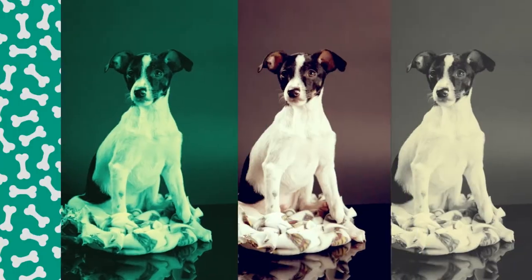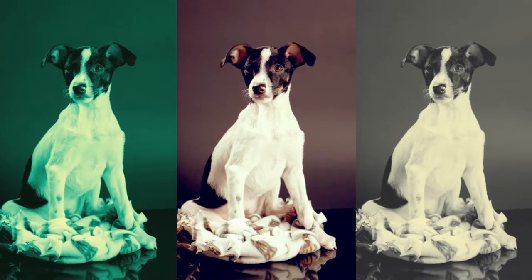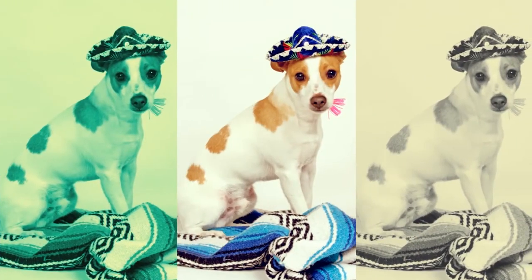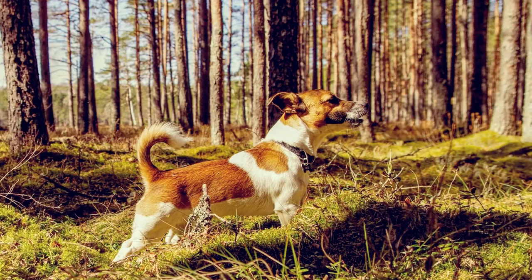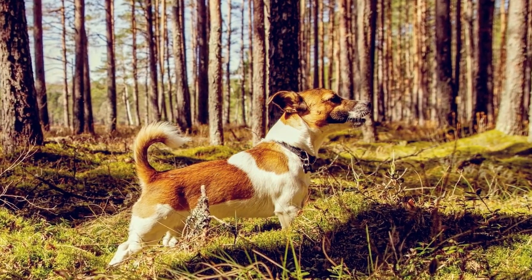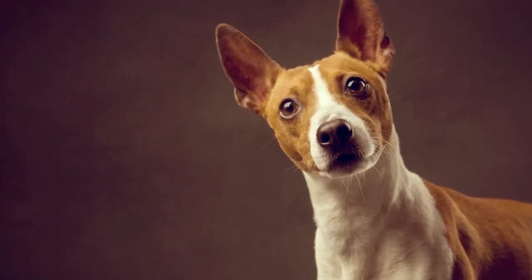A Rat Terrier's coat is short and smooth, with dense, shiny fur. You'll see it in several colors and combinations of colors, including white, black with tan or rust, white and black, or tan, red, lemon, blue, chocolate, and orange. Ticking, or tiny little spots on the coat, and dark colors are seen too.